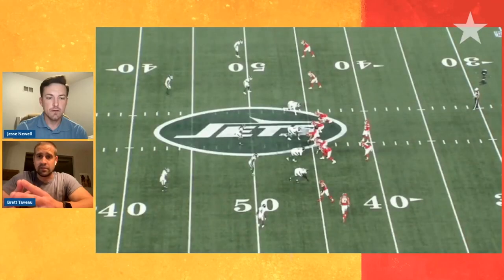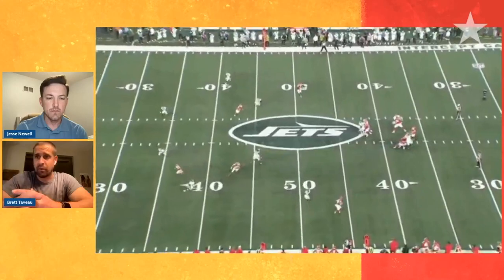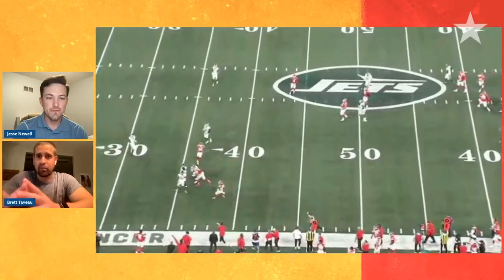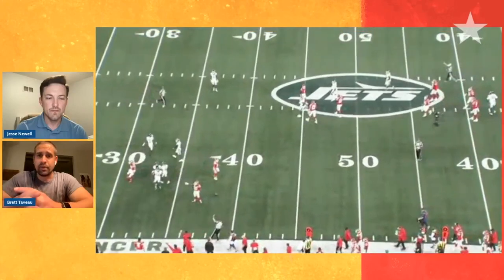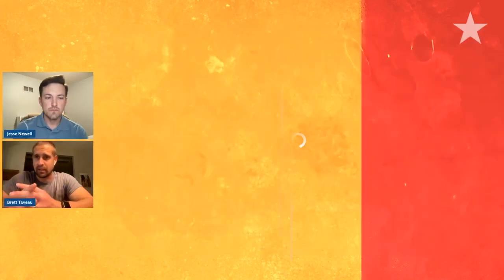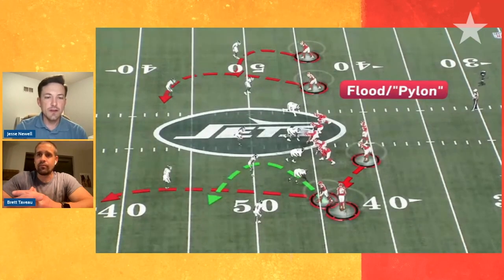The Chiefs have so many different ways to create these flood concepts with different parts of the field. It does look very easy and very simple, but Kelsey and Mahomes are operating at an extremely high level and making it look a whole lot more simple than it is.